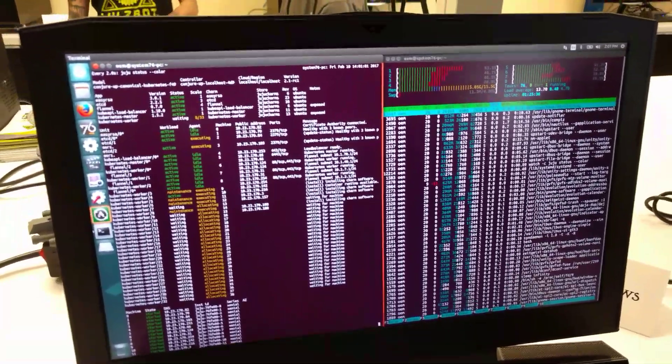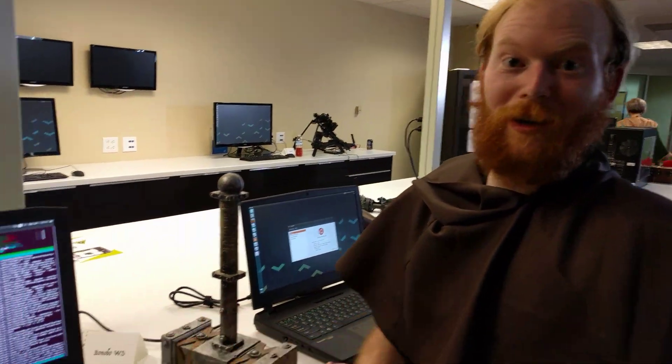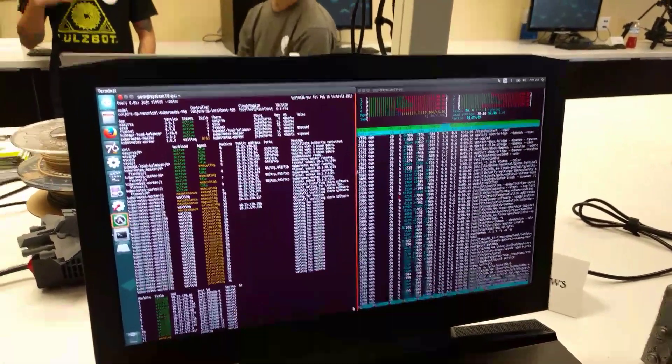Where can people look at this hardware? Go to System76.com. This is the Bonobo — it's our largest, most powerful machine. All right, thanks.